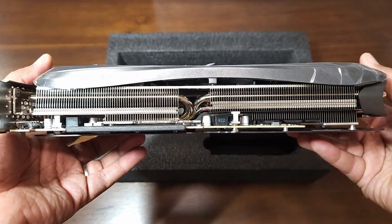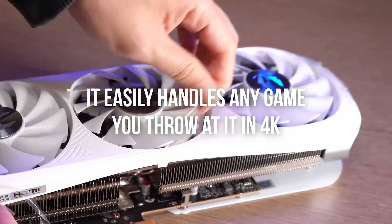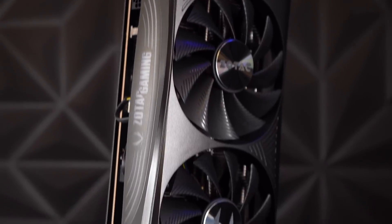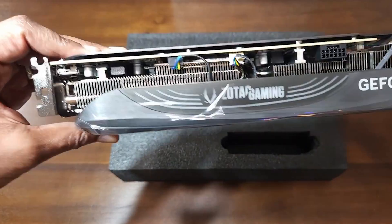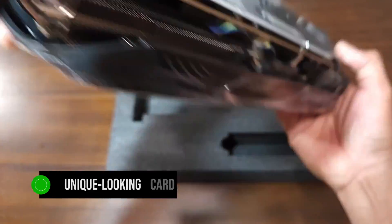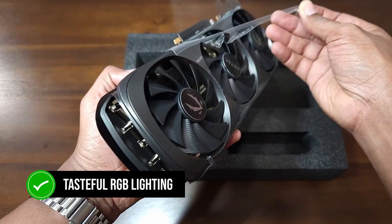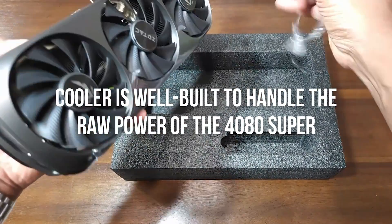With that being said, the 4080 Super is not going to disappoint anyone. It easily handles any game you throw at it in 4K, and if you enable DLSS, it can even handle ray tracing at higher settings. It's a very well-rounded card for the price, and there's no competition in its price bracket. The specific variant I chose is the Zotac Gaming Trinity — a unique looking card because of its shape, which slightly resembles a spaceship. You get some very tasteful RGB lighting as a bonus, and the cooler is well built to handle the raw power of the 4080 Super.